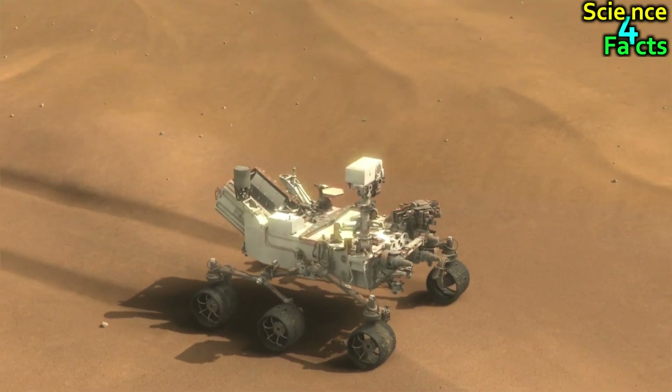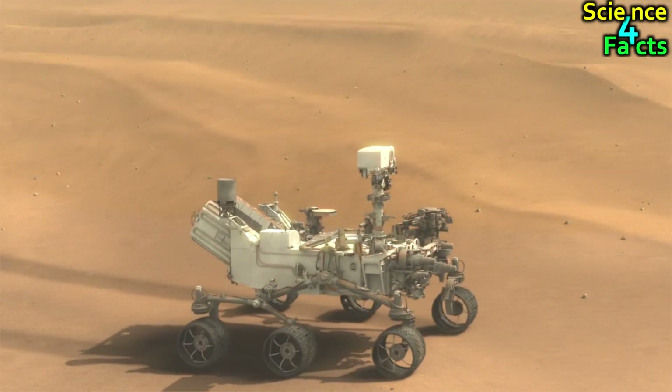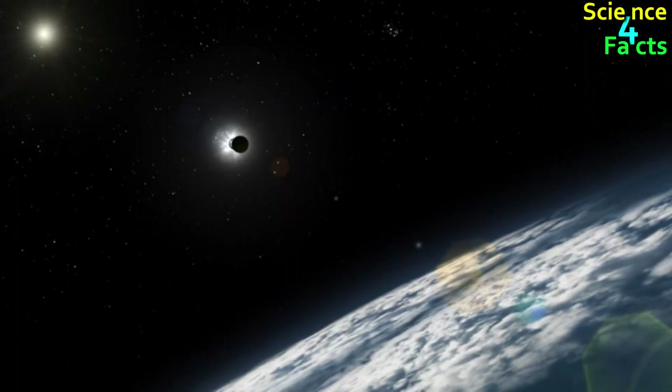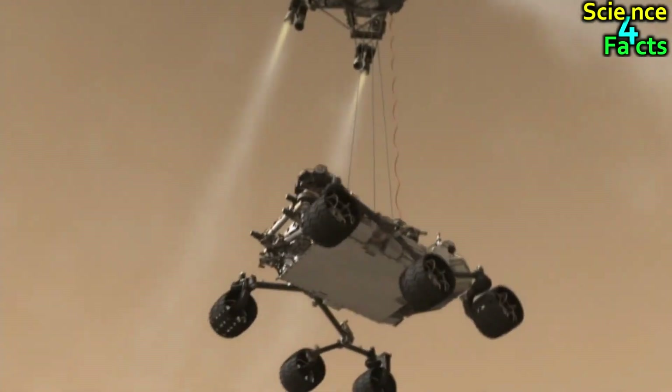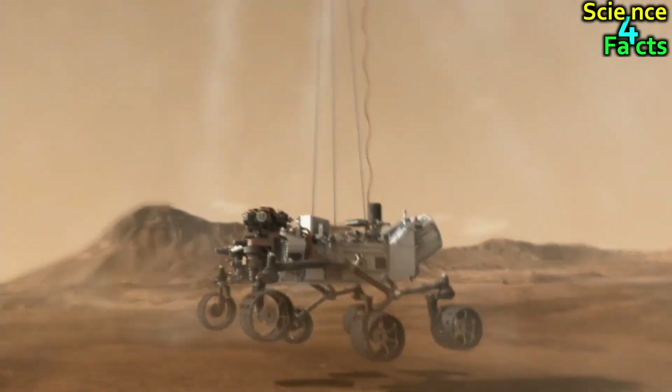Curiosity rover, designed and operated by NASA's Jet Propulsion Laboratory, was launched from Earth on November 26, 2011, and successfully landed on Mars in Gale Crater on August 6, 2012.